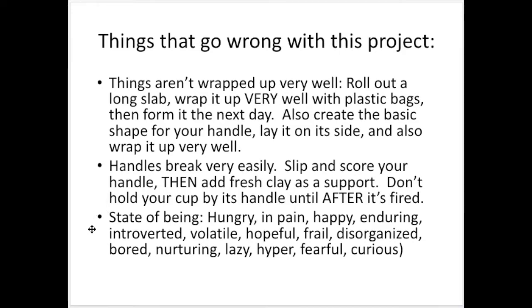I wanted to give more examples of states of being: hungry, in pain, happy, enduring, introverted, volatile, hopeful, frail, disorganized, boring, nurturing, lazy, hyper, fearful, curious. There are definitely some emotions in there like happy and hopeful, but there are more state-of-being ones too. Hungry isn't really an emotion — it's something you feel but it's not quite an emotion. Likewise with pain — people wouldn't really consider being in pain an emotion. It's more of a state of being. But anything along those lines, if you try to communicate the particular state of being that you choose, it's going to be good for this project.